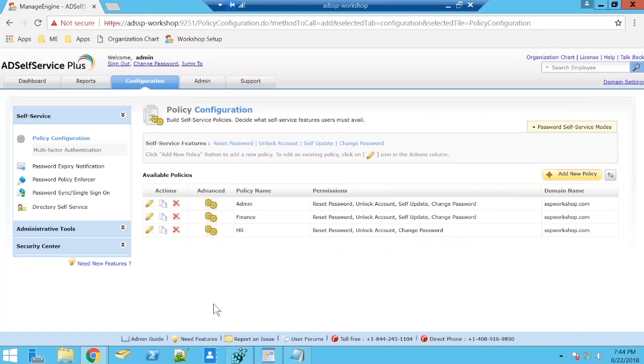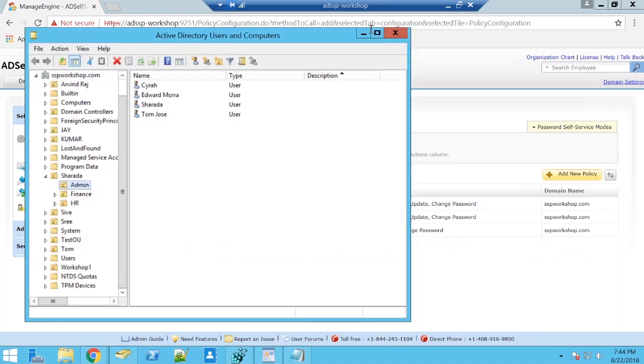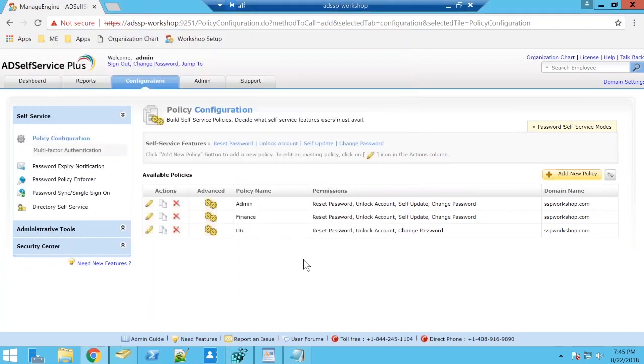Let me show you what I've done in the background. In Active Directory Users and Computers I've created a test module under the name Sharada, and I tried to replicate an organizational structure — Admin, Finance, and HR — creating users under each of these groups, very similar to the self-service policies I've created.